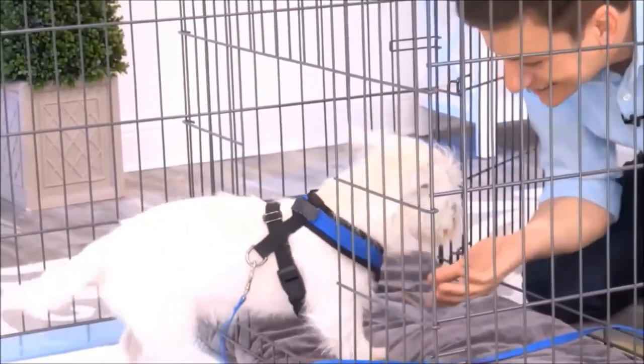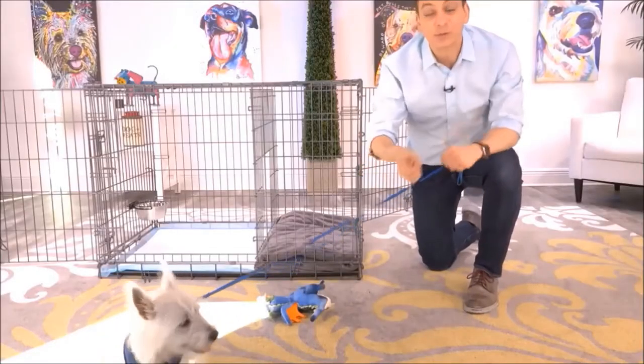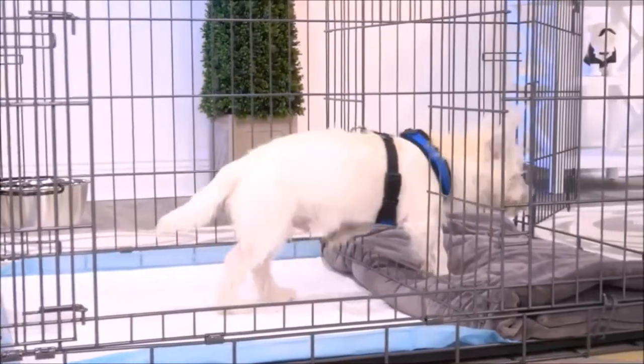Another way to use this is as an alternative bathroom for your dog. So for times when the weather is really bad, you'll have a different place for them to go.